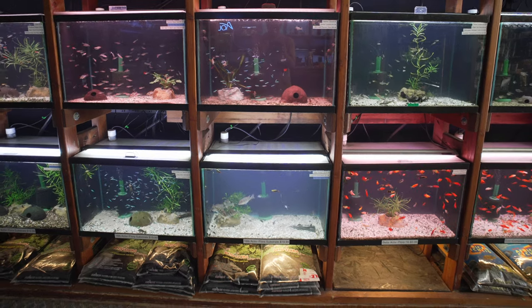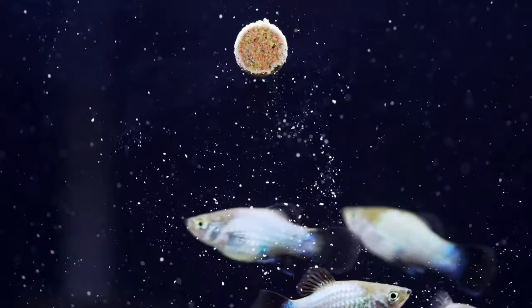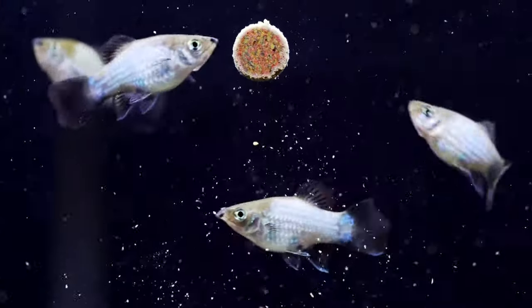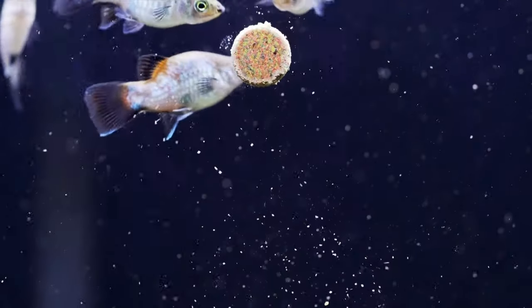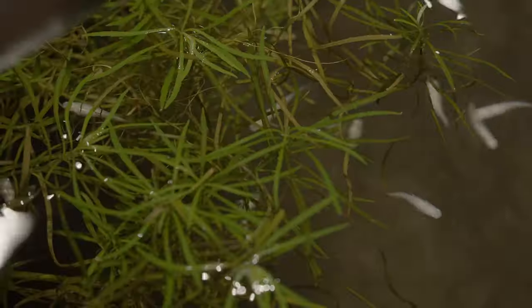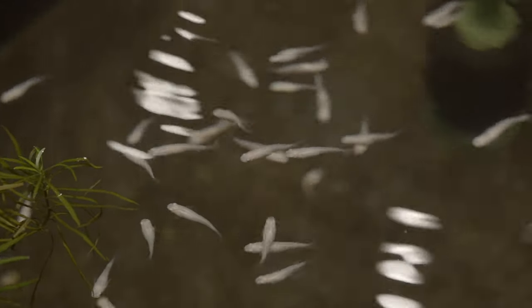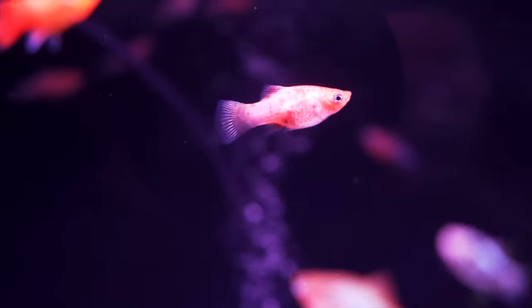Among all of the known species of fish in the world, only around 1% are live bearers. What's special about these fish? It's in their name — live bearers. They bear, or give birth to, live, free-swimming young. In contrast, the remaining percentage of fish reproduce by laying eggs, making live bearers quite unique.